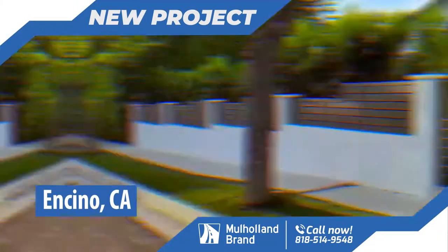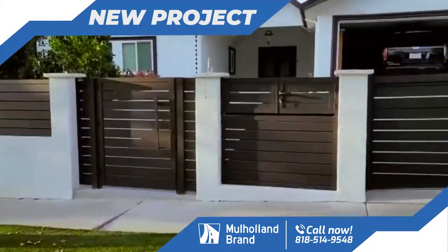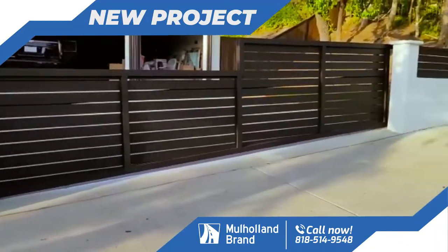Good evening, everybody. This is Ron from Mulho & Brand, and we've just finalized an installation in the beautiful city of Encino.